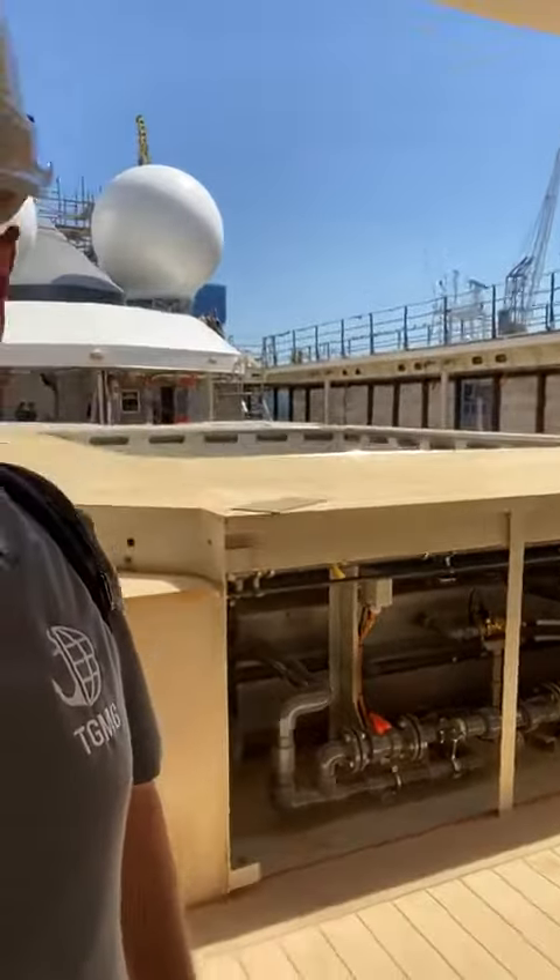As we come around the side here, this is where our piping goes down and over into our mechanical room that I showed you in another video. This is the starboard side jacuzzi blower.